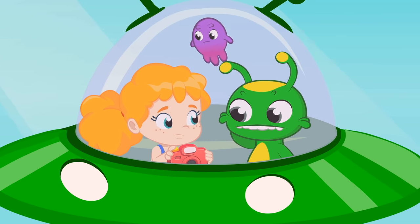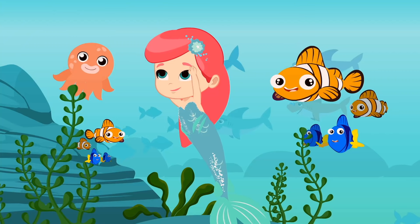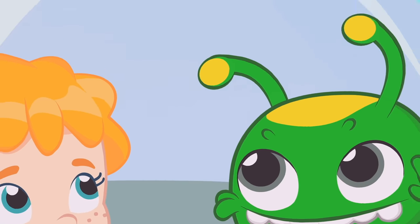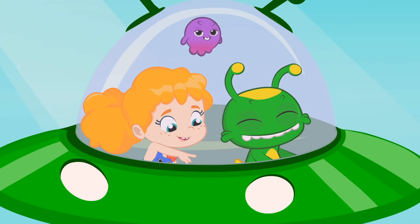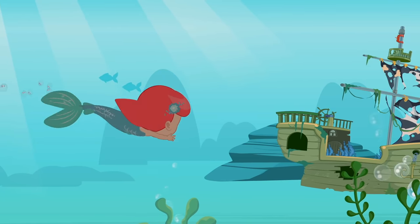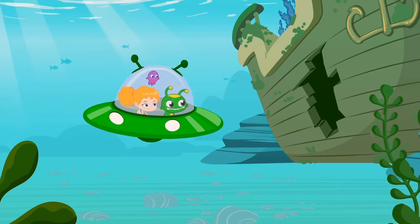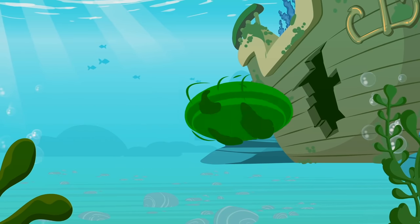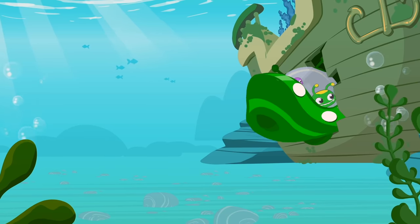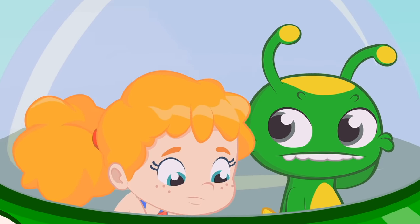What is it? What is it? A mermaid! Come on, guys. We have to go and meet her. Mermaid! Oh, we can't go in.